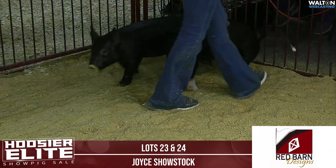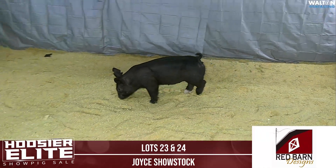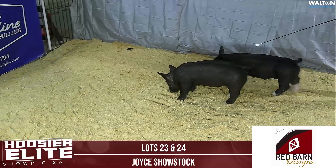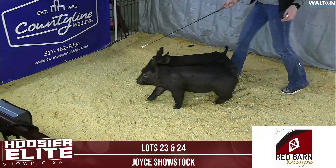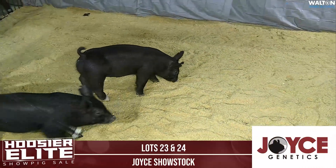In terms of how he looks, he's just going to take a little time to get him healed. But a really high quality pair — stout made, square, big hip. Awfully good pair of crossbreds here. That would be lot 23 and 24.